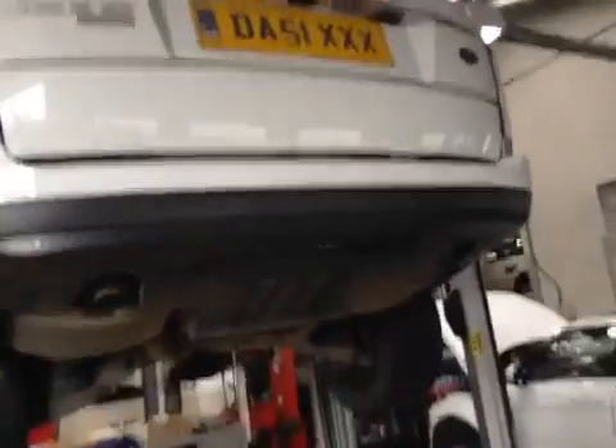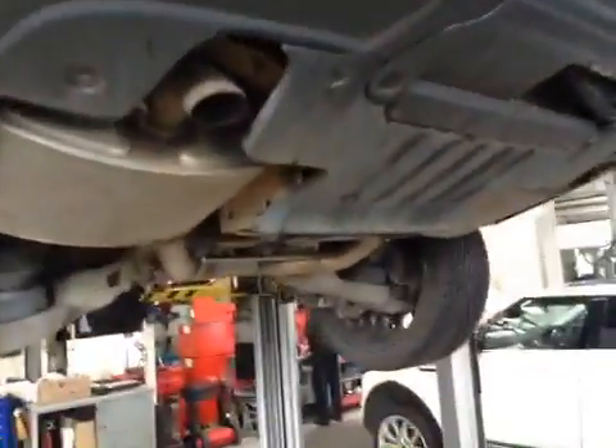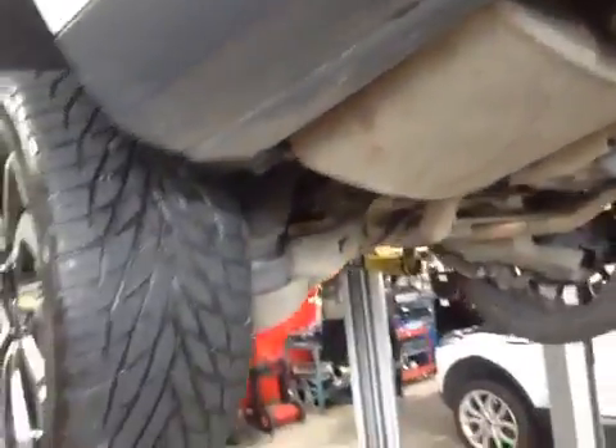Good afternoon, my name is Peter. I'm your technician today, taking a moment of your time to walk around your vehicle on your courtesy health check, a service we carry out whenever your vehicle is in with us.